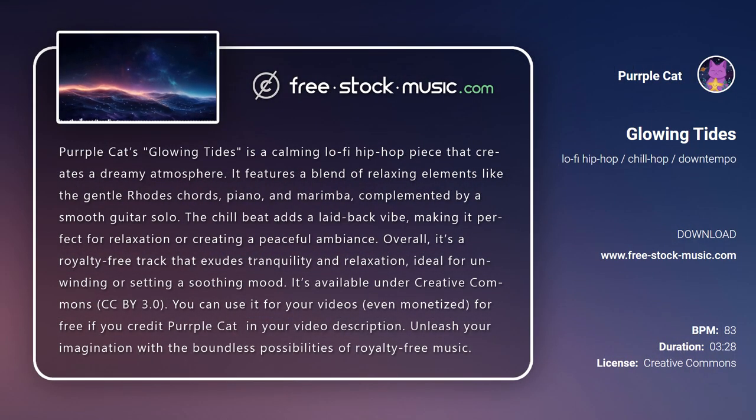Purple Cat's Glowing Tides is a calming lo-fi hip-hop piece that creates a dreamy atmosphere. It features a blend of relaxing elements like the gentle Rhodes chords, piano, and marimba, complemented by a smooth guitar solo. The chill beat adds a laid-back vibe, making it perfect for relaxation or creating a peaceful ambience.